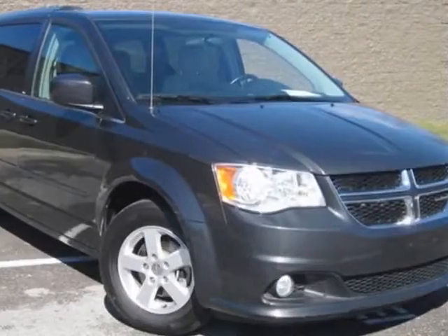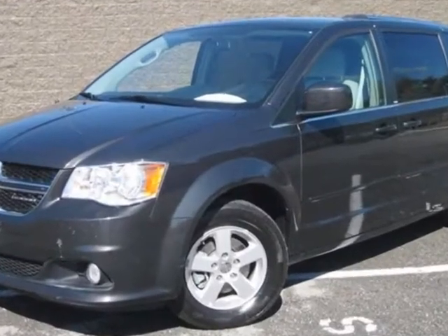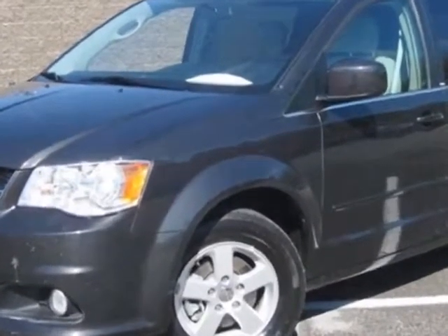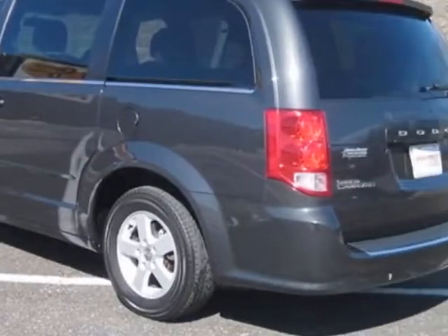Check out this 2011 Dodge Grand Caravan. Carfax has certified this Grand Caravan as having one owner. This Grand Caravan has just under 42,500 miles.